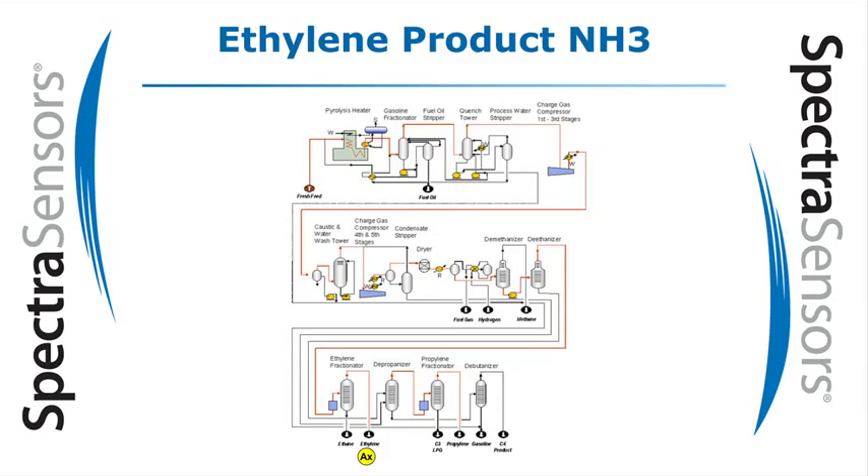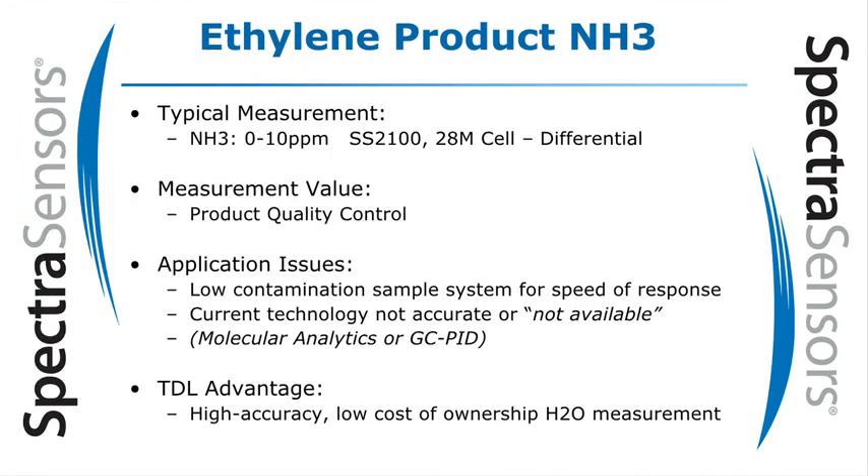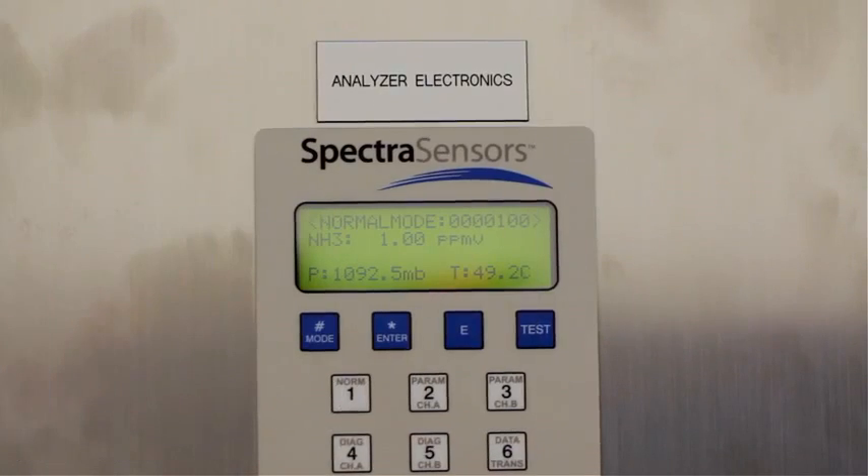We at Spectra Sensors have released a new ammonia and ethylene product purity analyzer. Our exciting new breakthrough has resulted in a sub-PPM ammonia measurement that is a continuous analysis with instantaneous response to process changes.